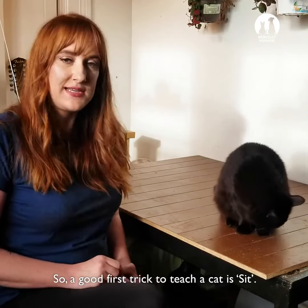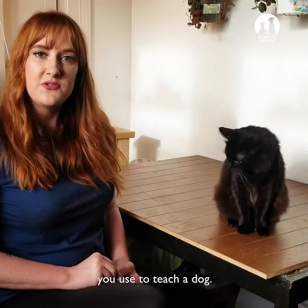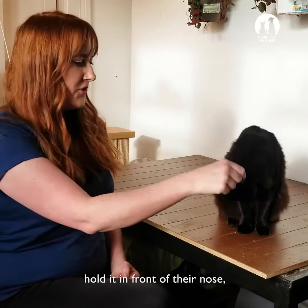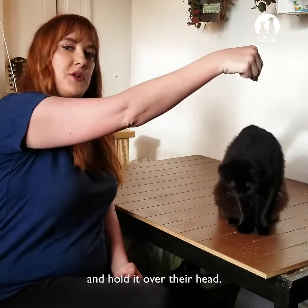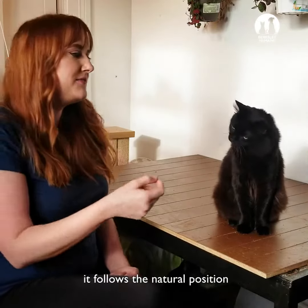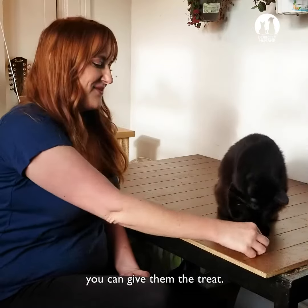A good first trick to teach a cat is sit, which is generally the same process as you use to treat a dog. To do this, take a little bit of a treat, hold it in front of their nose, and hold it over their head. Most cats will lean back and sit because it follows a natural position, and when they do that, you can give them the treat.